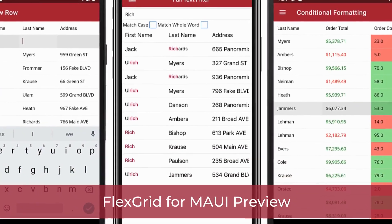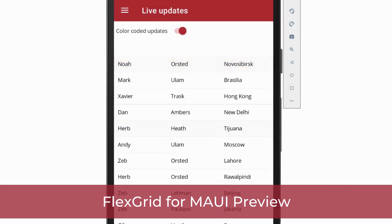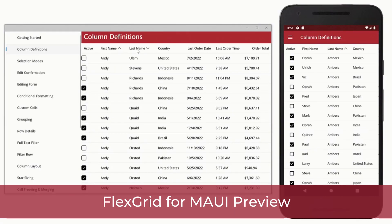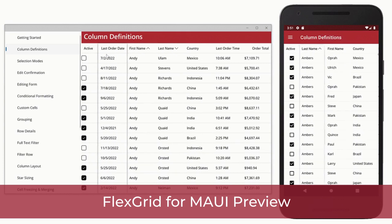With our new FlexGrid for MAUI preview, our most popular .NET DataGrid has been developed natively for MAUI. Now you don't have to learn multiple mobile development platforms because MAUI allows you to write once in C# and deliver apps for WinUI, Android, iOS, and macOS. So now I can just write one application for all my little birdies.